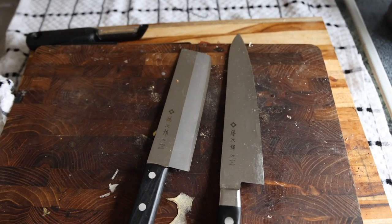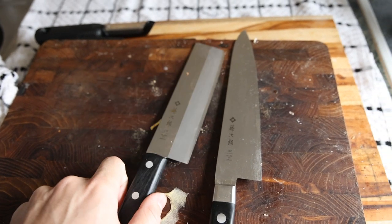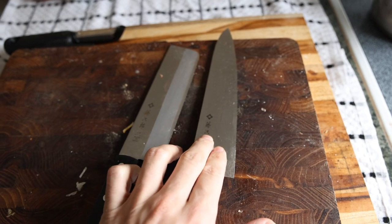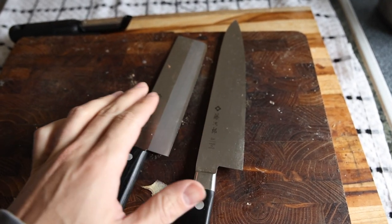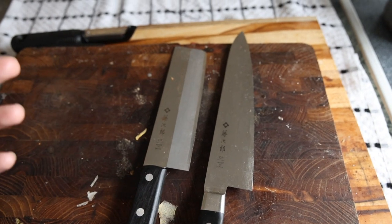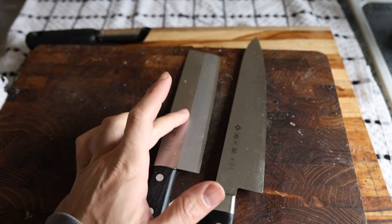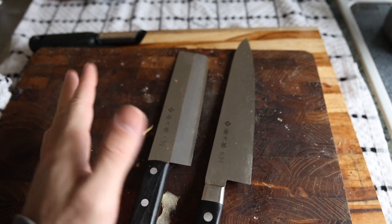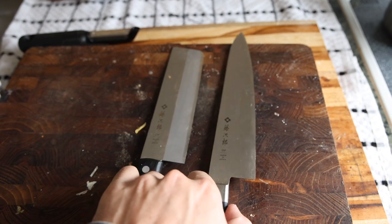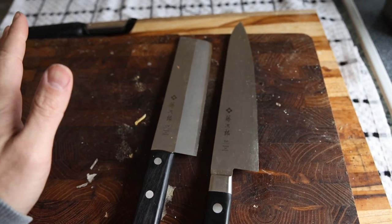We'll start with the knives and cutting boards — that's probably what you guys use the most every day. Being on the carnivore diet and always having meat, these are affordable Japanese knives. The brand is Tojiro. This is a chef's knife, and this is a vegetable cleaver that I'm using more now since I'm having onions, mushrooms, and certain things like that. I think this one was a hundred bucks, this one was like 30 or 40 — both razor sharp, I have zero complaints. The blade is nice and thin, and these are the two go-to knives I'm using every single day.